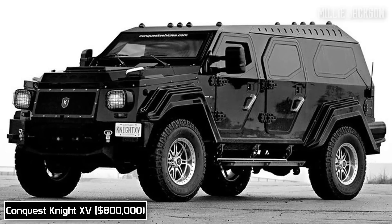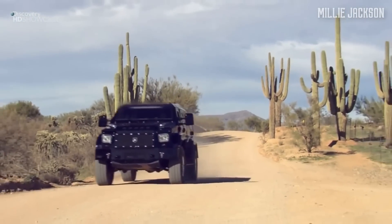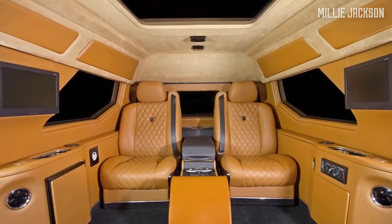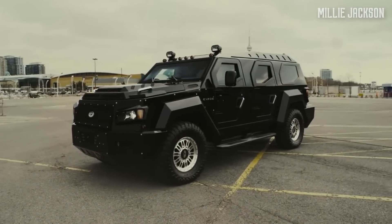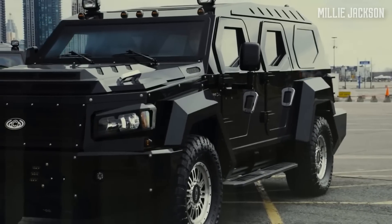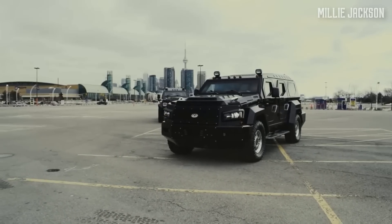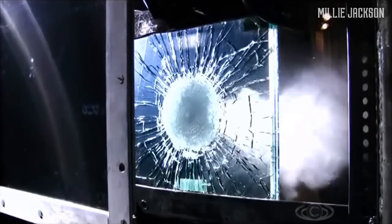The Conquest Knight XV. If you have the money to burn and want to be safe like sitting inside a tank on the street, the Knight XV is your best choice ever — a Canadian handcrafted, armored, and incredibly luxurious SUV. The Conquest's pride and joy is 5,500 millimeters long and weighs 8.8 tons. With a remarkable and angular appearance so extreme it looks like a combat vehicle, the Knight XV is carefully armored with high-quality tempered steel and bulletproof glass doors.